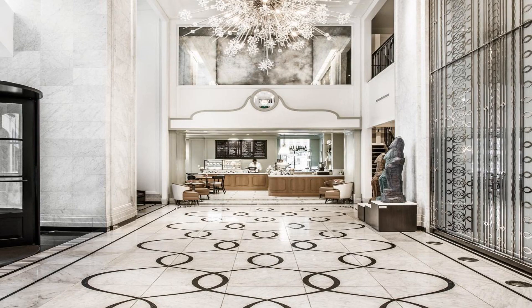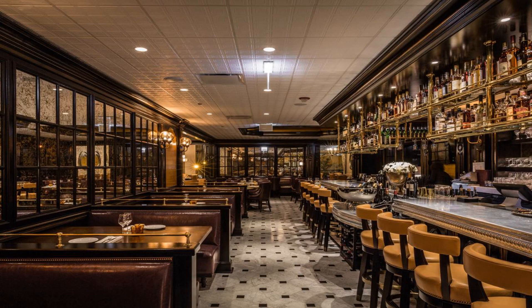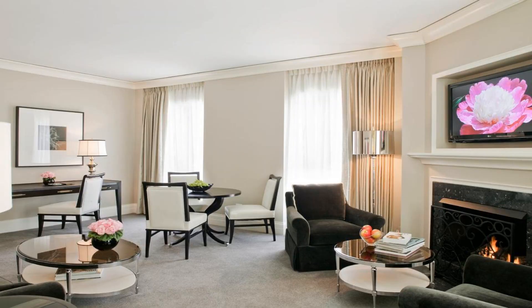Relax at the spa and health club with a massage or a dip in the indoor pool. A modern fitness center is also available. With a lively upscale setting, The Brasserie is an American brasserie offering fashionable cocktails and tasteful dishes.